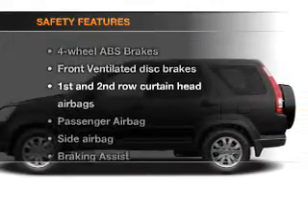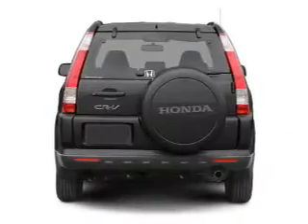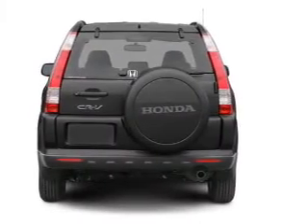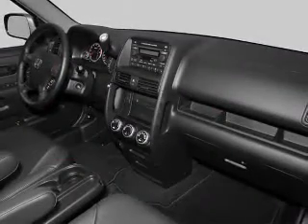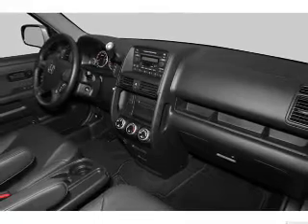If safety is a high priority, rest assured knowing that these top safety components are included: front ventilated disc brakes, curtain head airbags, passenger airbags, side airbag, traction control, stability control, and independent suspension.